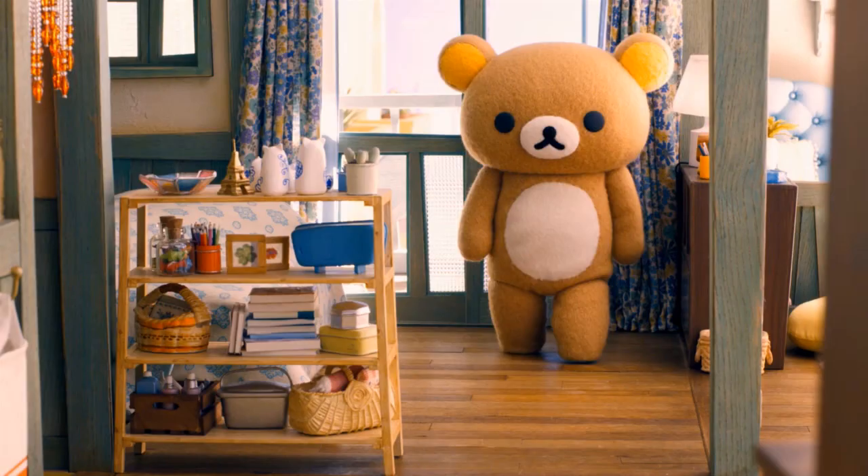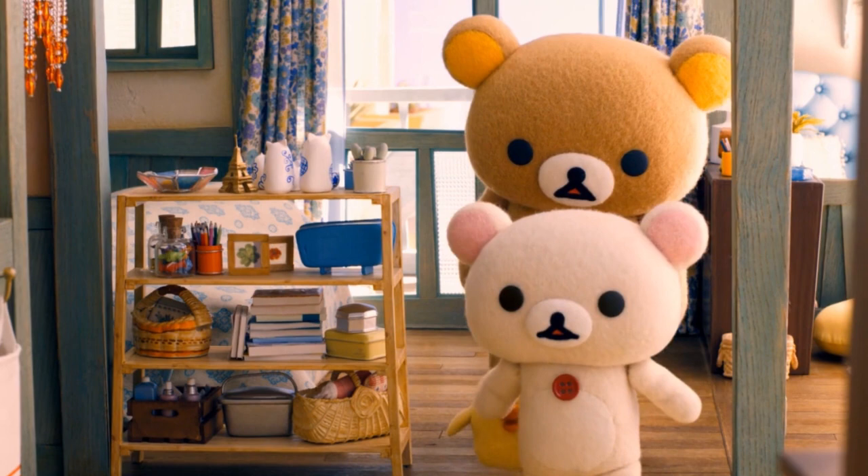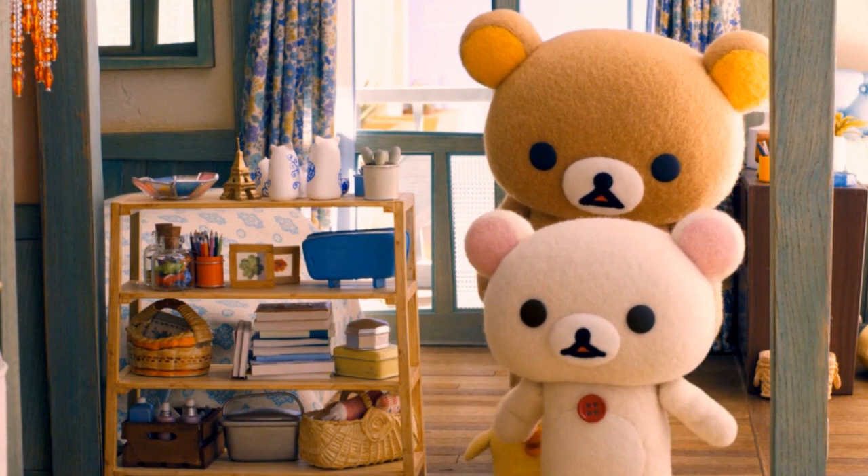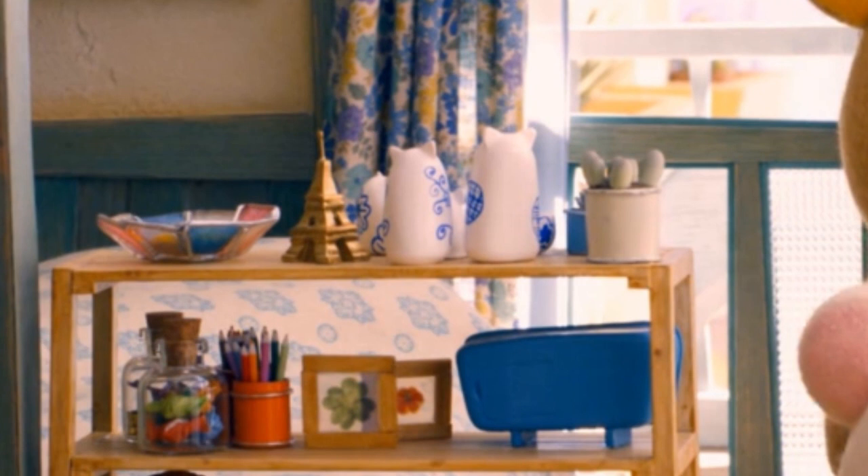On this wooden shelving is an assortment of items. Next to a jar of candy is a pencil holder filled with colored pencils, quite possibly belonging to the childlike bear Kurilakkuma. Above them is a sculpture of the Eiffel Tower. By itself it doesn't mean a ton, but examined in conjunction with several other items around the apartment, Karu's desire becomes much clearer.